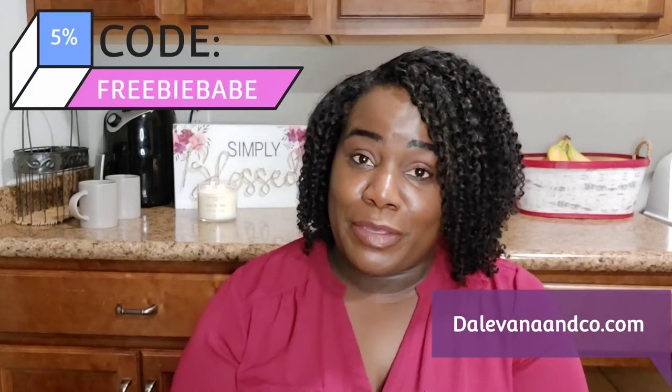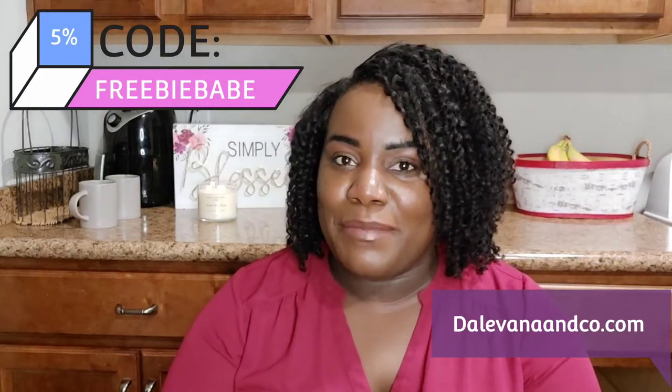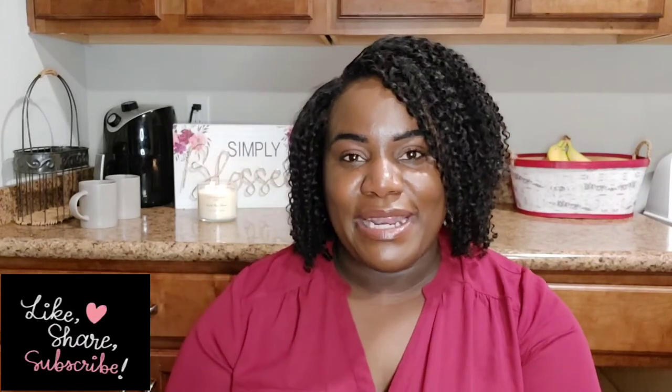If you're interested in checking it out, go to Delvana and Company's website, which I'll have here along the screen. Use coupon code 'freebie babe' for five percent off. Thank you so much! I'll see you all next time in my unboxing — and I might have an extra little surprise next time too. Definitely tune in, subscribe to the channel, and turn that notification bell on so you'll be reminded each time I upload. Thank you for watching — bye bye!